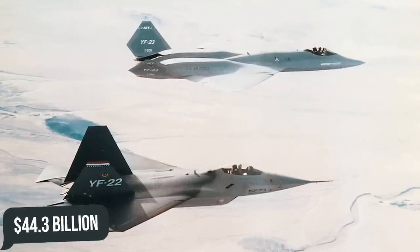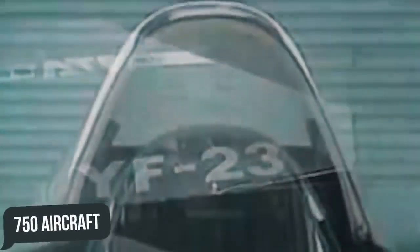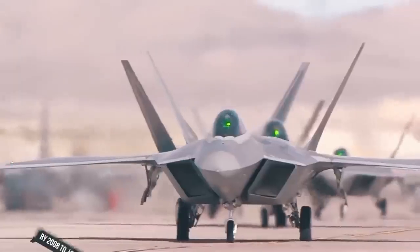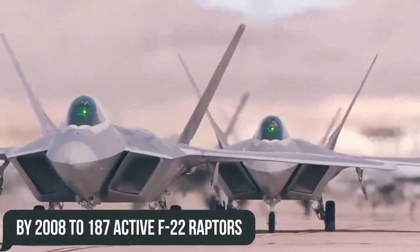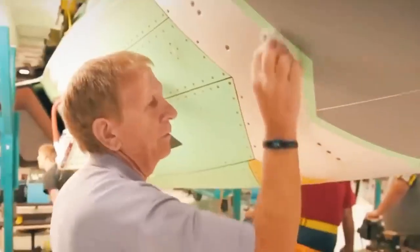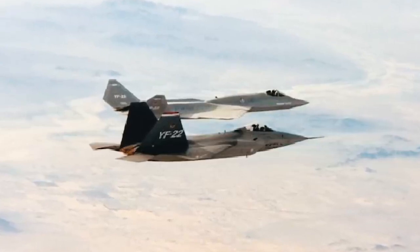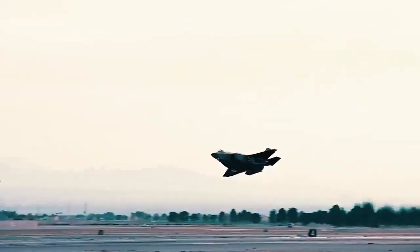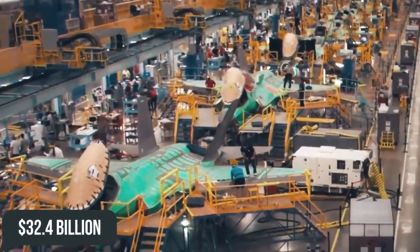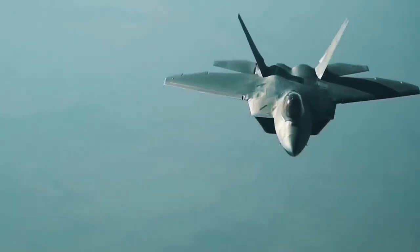The ATF program was originally valued at $44.3 billion, with a purchase price of $26.2 billion as of fiscal year 1985, and a total of about 750 aircraft purchased under the program. By 1997, funding instability had reduced the total to 339, eventually dropping by 2008 to 187 active F-22 Raptors and eight test units. Numerous new technologies implemented in the F-22 resulted in significant cost overruns and delays. As of 2011, when the last F-22 rolled off the assembly line, spending on the program had exceeded $67.3 billion, of which $32.4 billion went to research, development, testing, and evaluation, with the remaining $34.9 billion for procurement and military construction.